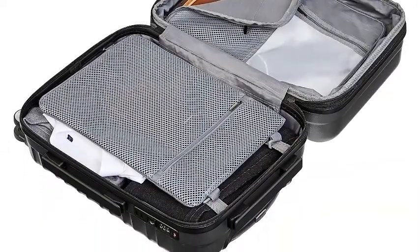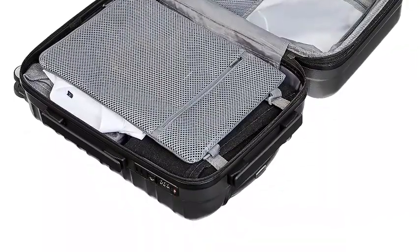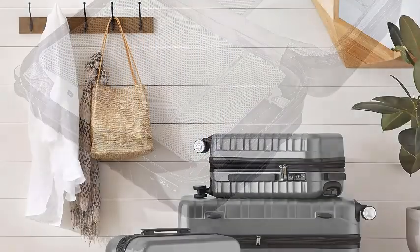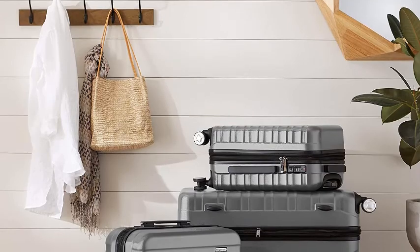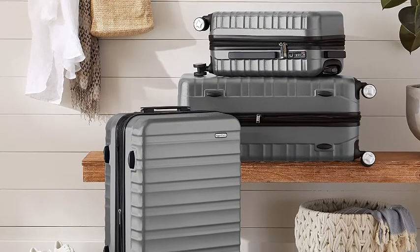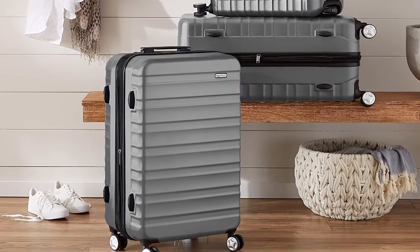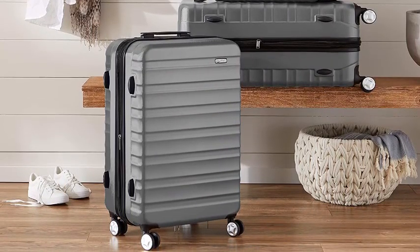Solid, strong zippers. Sturdy telescoping handle. Securely mounted short handle. Four double spinning wheels ensure smooth rolling mobility in any direction. Amazon Basic's 3-year limited warranty for luggage. To open luggage for the first time, set code to 000 and slide the button with keyhole. To set your new code, keep the code at 000 and push button with 5.